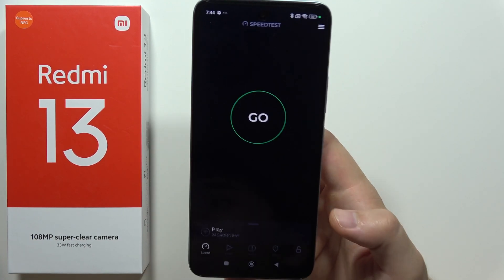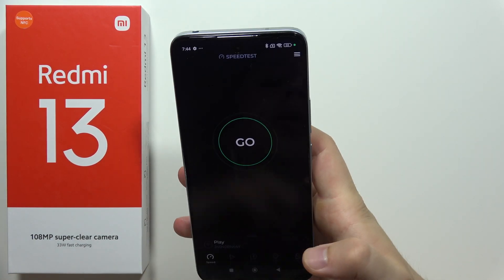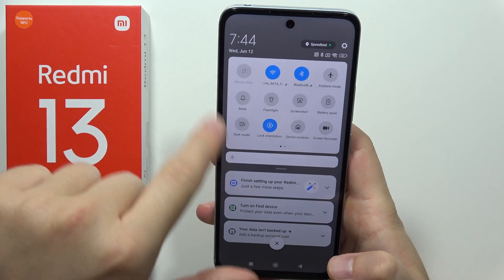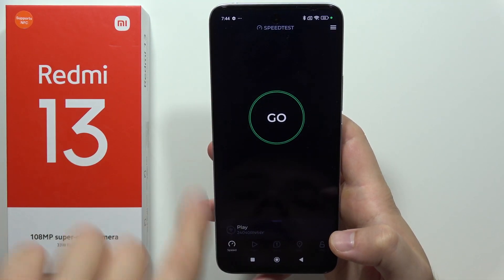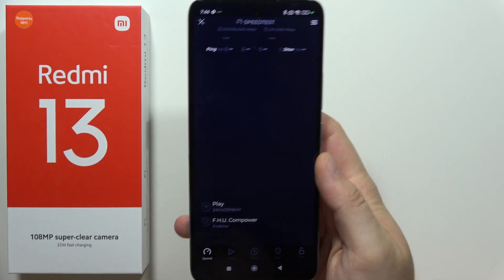Hey, let me show you internet speed test on the Redmi 13. I'm connected into the Wi-Fi network. This is actually the 5G Wi-Fi 5. So let's go, let's check how it actually performs.